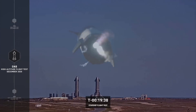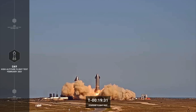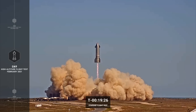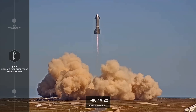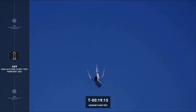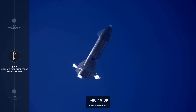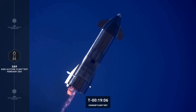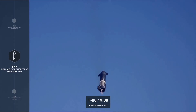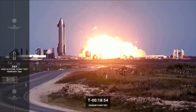Testing continued with serial number nine — a 10-kilometer flight test in February of 2021. We had a nominal ascent engine cutoff; reorientation and controlled descent were stable. However, we unfortunately had a dramatic ending when a failure on engine relight resulted in one of those rapid unscheduled disassemblies. What was really exciting about both SN8 and SN9 is how quickly we achieved our primary objectives and how Starship successfully demonstrated control of the vehicle and subsonic reentry capability.